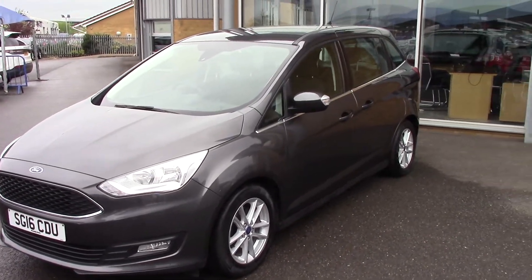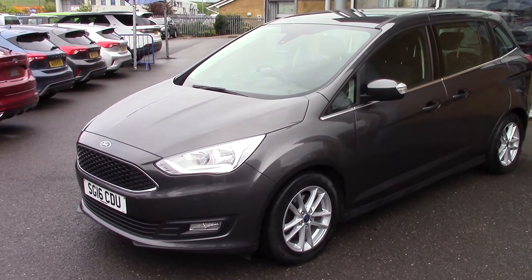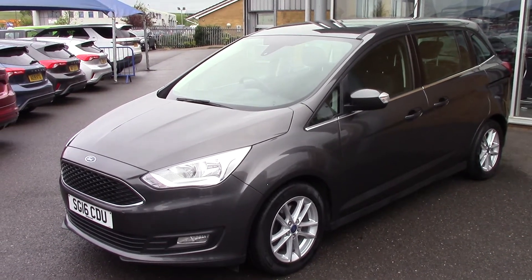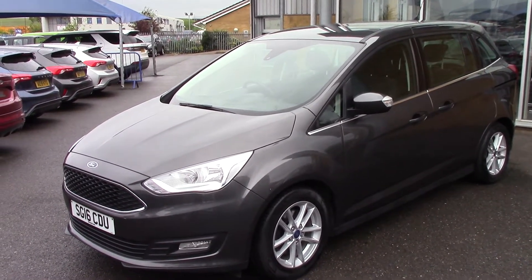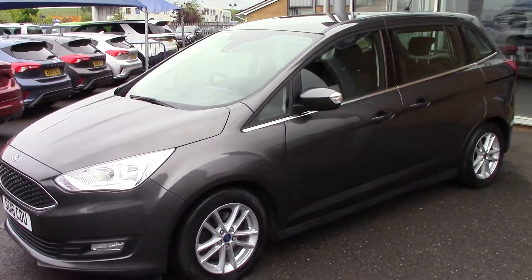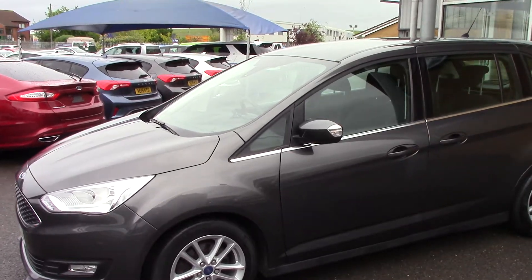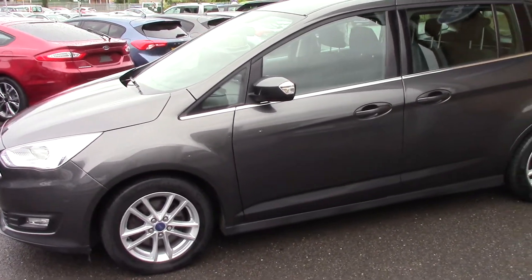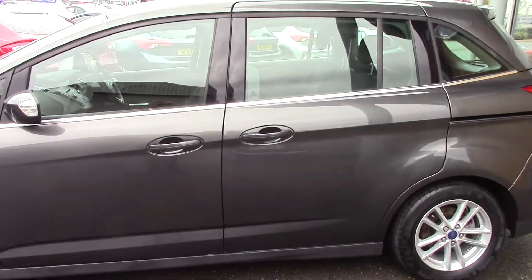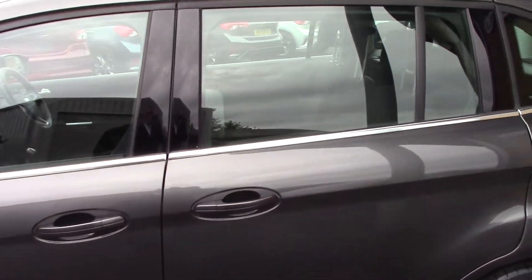Hello and welcome to Pilgrims. Today I'm going to show you around this Ford Grand C-Max 1.5 diesel. The Grand C-Max is the seven-seat version, as opposed to the compact five-seat version, and basically it's what it says on the tin - it's got two extra seats and it's got the rear sliding doors.